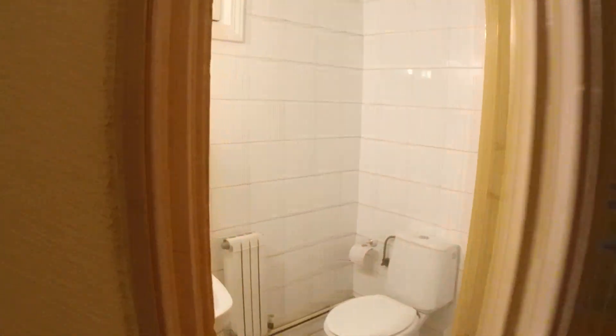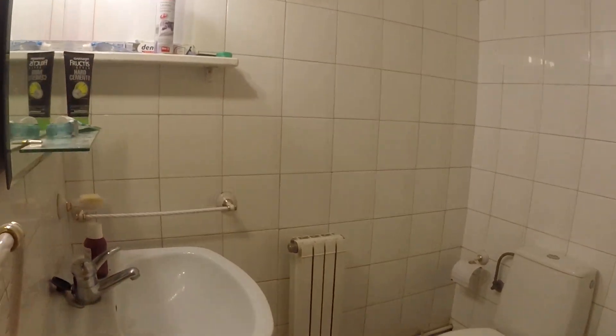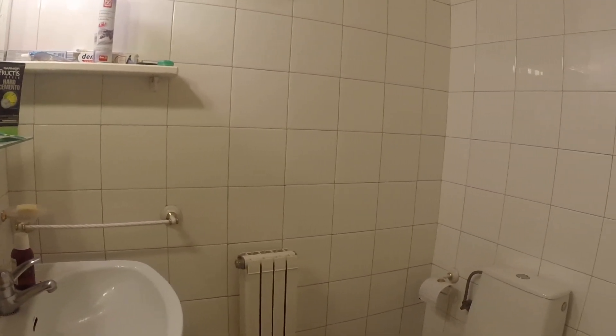This apartment has two bathrooms. This one is just the toilet and the sink, and then there's another one that has a shower.